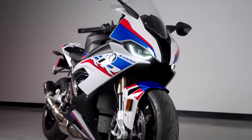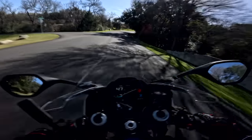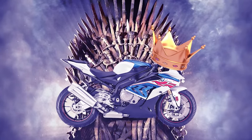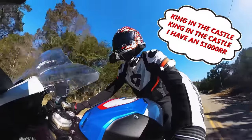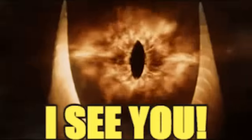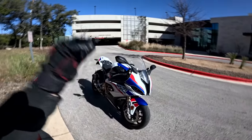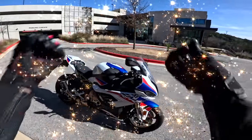So you want a BMW S1000RR. You want to ride this luxurious Bavarian steed to the promised land. You want to rule over all liter bike squids from sea to shining sea, all while knowing wholeheartedly that you are better than every other person on the planet. After years of subjecting the Beamer to my critical analyses, even I have found myself in awe of its highly engineered acclaim.